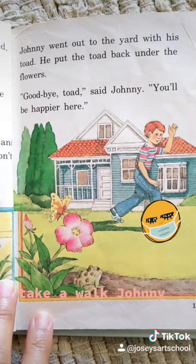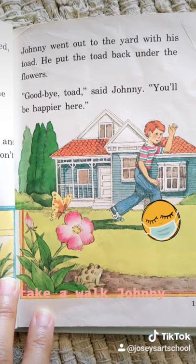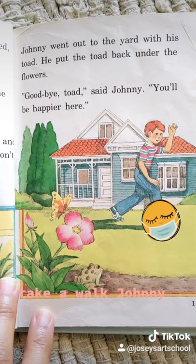Johnny went out to the yard with his toad. He put the toad back under the flowers. "Goodbye, toad," said Johnny. "You'll be happier there."